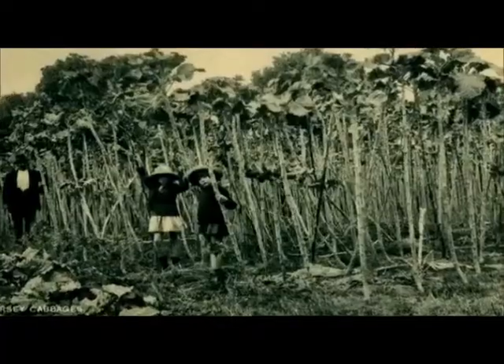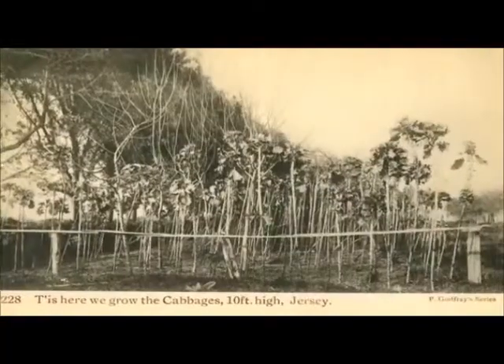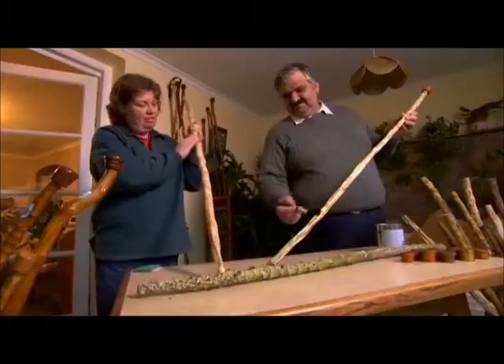These old postcards show just how famed Jersey became for its giant cabbages. But now, Philip and Jacqueline Johnston are the only walking stick makers left on the island. Why has there been such a decline? The growing of cabbages has declined as people kept fewer animals at home — they're no longer used for animal food and sadly not much grown anymore.